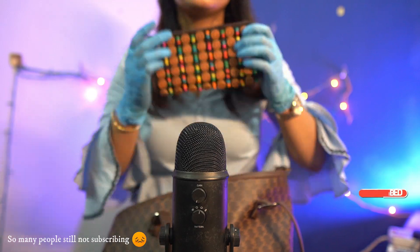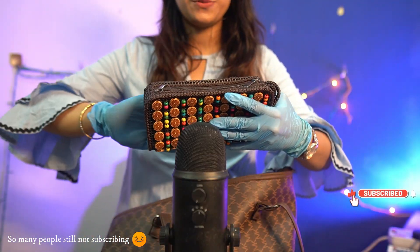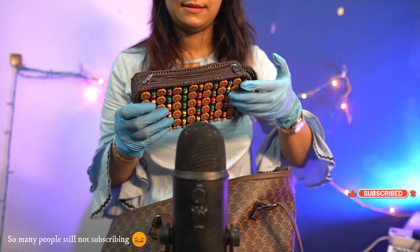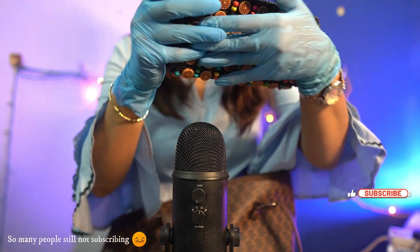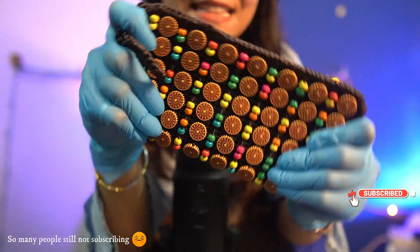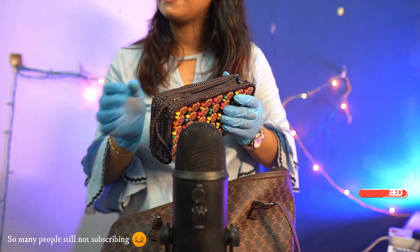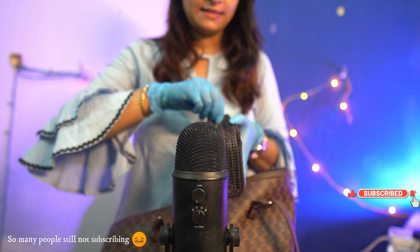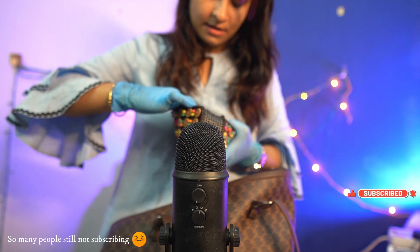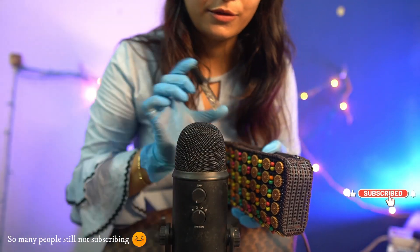The last one is my purse — look at this, so pretty! I just love this one, it's my favorite. Let's see what I have inside. This one is my new pocket perfume.